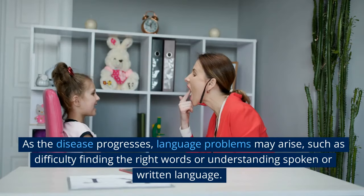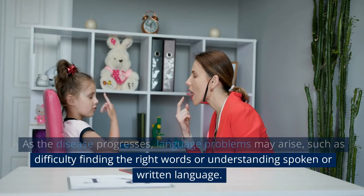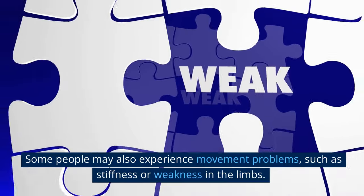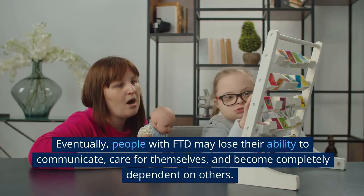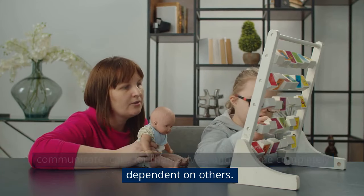As the disease progresses, language problems may arise, such as difficulty finding the right words or understanding spoken or written language. Some people may also experience movement problems, such as stiffness or weakness in the limbs. Eventually, people with FTD may lose their ability to communicate, care for themselves, and become completely dependent on others.